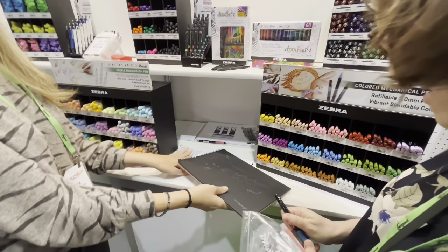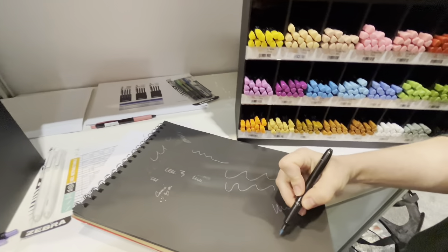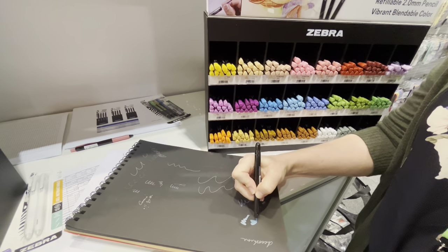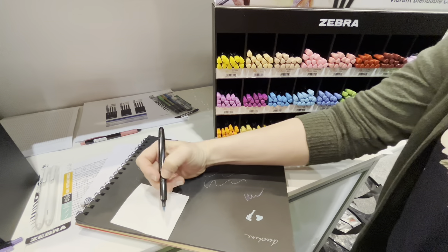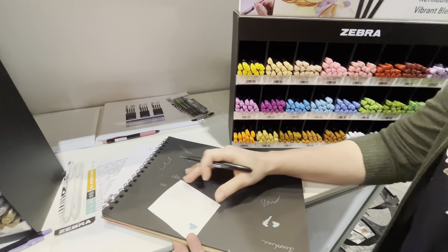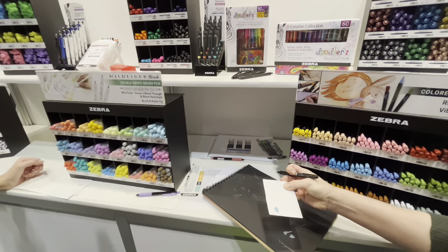These are our metallic brush pens. That really pops on that black paper, and it looks just as great on white paper too, honestly. It's like 3D — it just comes out. The brush is kind of more of a flimsy tip, which is really good for that calligraphy style.